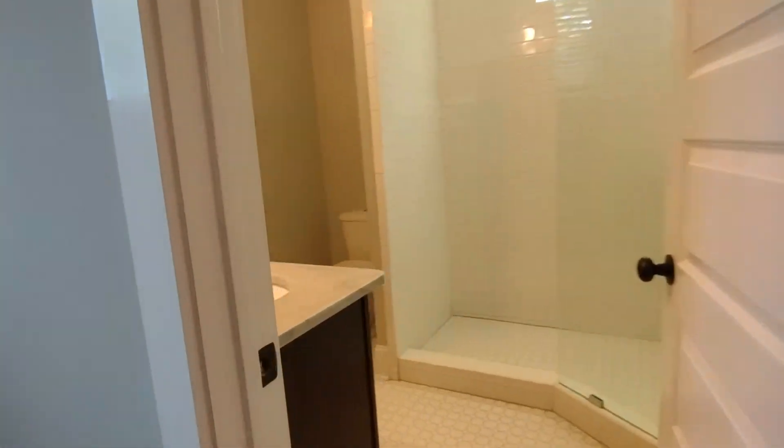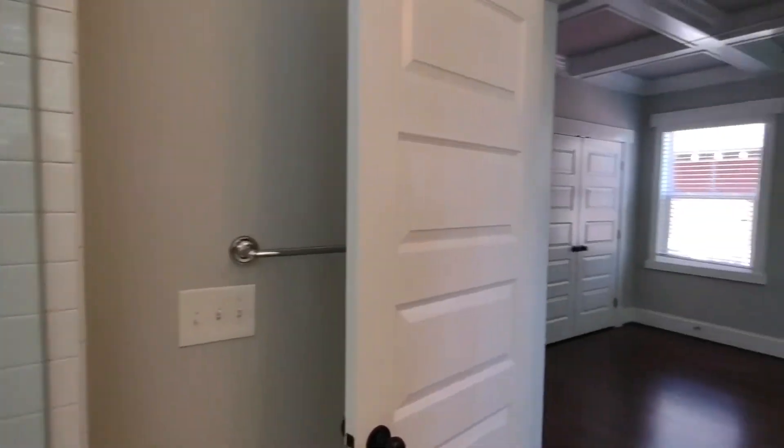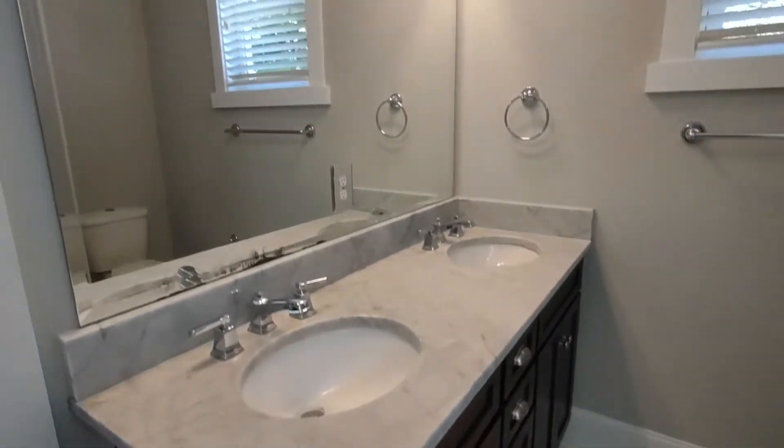The master bath is complete with tile flooring, stand-up shower, two-sink vanity, and large mirror.